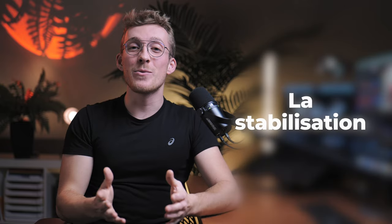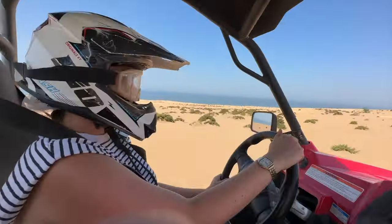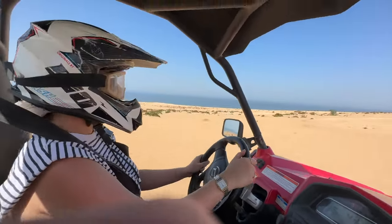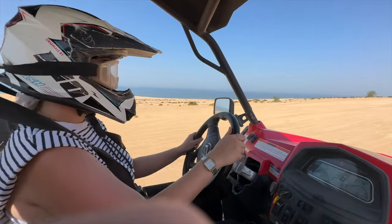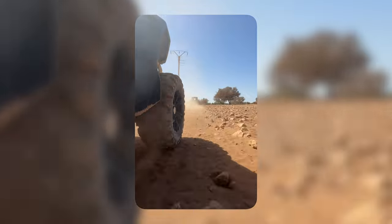Troisième avantage du dernier iPhone — mais aussi des précédents — c'est la stabilisation qui est vraiment énorme. Les images que je vous montre sont filmées avec un iPhone 14 Pro Max, donc même pas le tout dernier. Vous voyez que le buggy bouge beaucoup et pourtant l'image est hyper stable. Je tenais le téléphone parfois à bout de bras avec deux doigts, sans même utiliser le mode action, qui lui se limite à 2,8K et a besoin de plus de lumière pour fonctionner. Je trouve que le rendu du mode action n'est pas toujours au rendez-vous, mais la stabilisation interne de l'iPhone est déjà hyper bien.